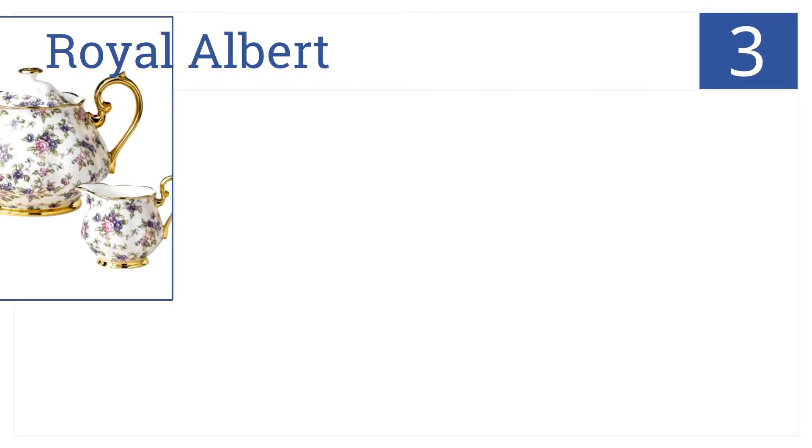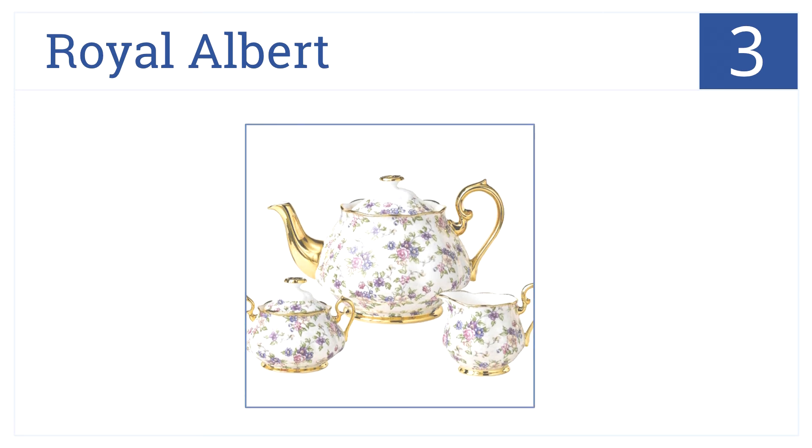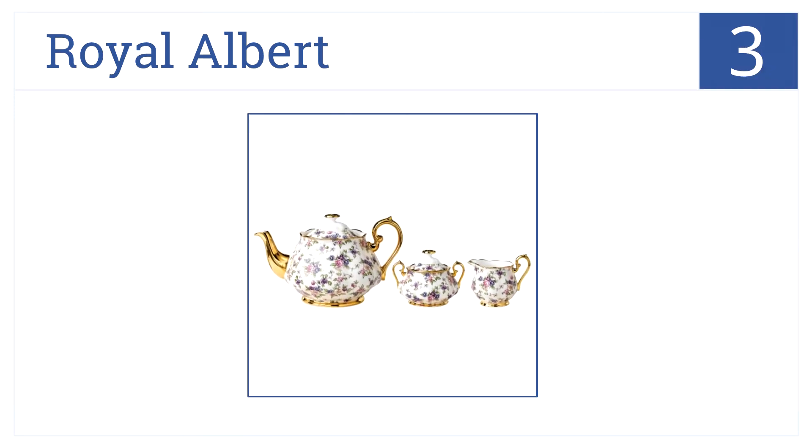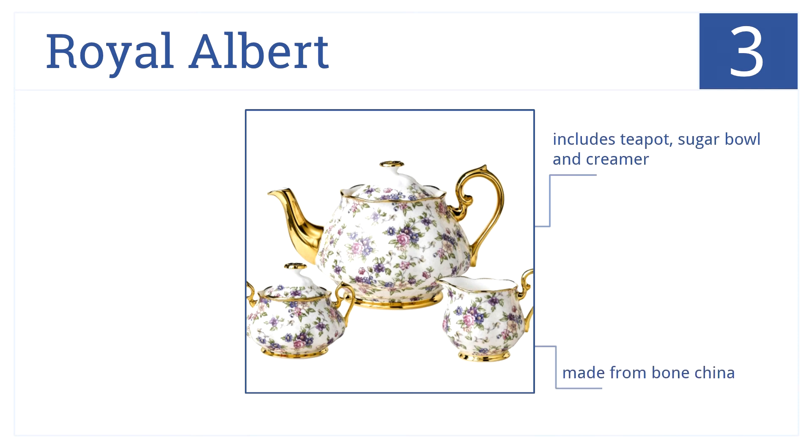Into the top three, give grandma the opportunity to enjoy tea time in style with the Royal Albert three-piece set, which features a lovely flower design and 22 karat gold accents. It includes a teapot, sugar bowl, and creamer. It's made from fine bone china, and the set comes with a decorative keepsake hat box.